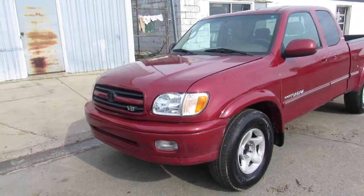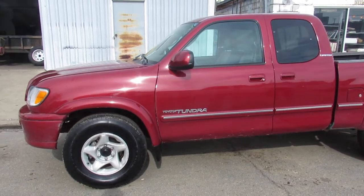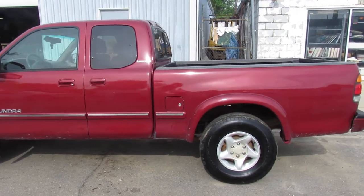It's loaded up with every option — leather interior, cruise control, power windows, power seats, air conditioning. It's got everything you could ask for in a 2001 Tundra. It's a nice solid truck for the money, guys. $4,900, so this one won't be here long.